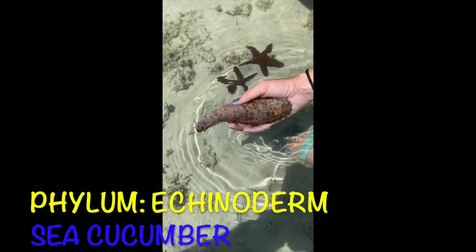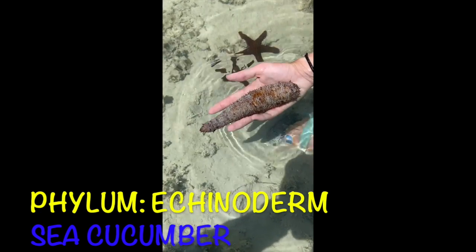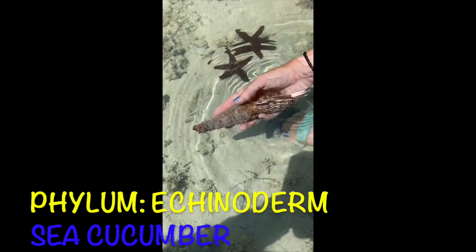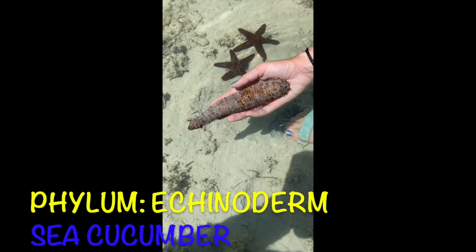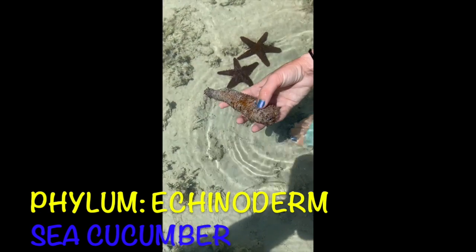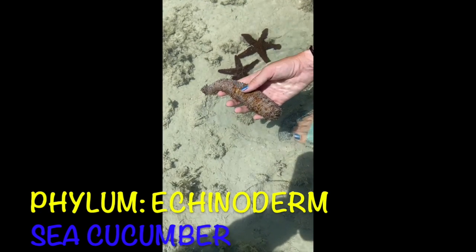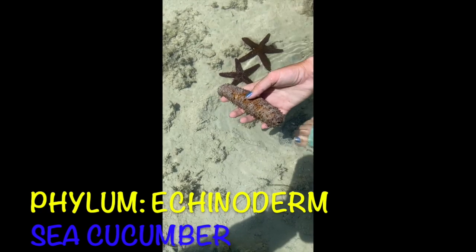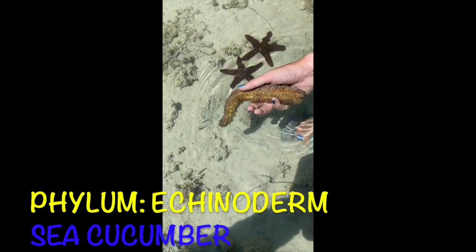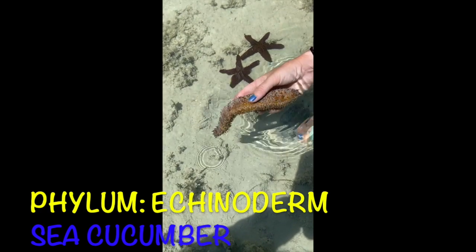Here's what we call a sea cucumber. It's also in the phylum Echinoderm. It does look a little odd — there are a lot of different kinds and it's very, very squishy. It also has tube feet to help it maneuver around. A cool fun fact about sea cucumbers is that a lot of them actually have a tiny fish that lives inside of them called the pearl fish. The pearl fish uses that sea cucumber for protection — it's a commensalism relationship, so one benefits and the other remains the same. The sea cucumber doesn't really get anything out of the relationship, so it's not hurt but it's not helped either.